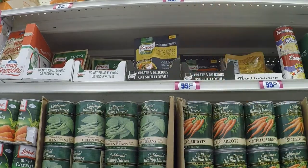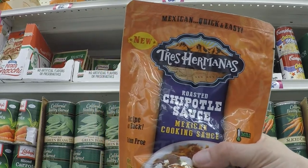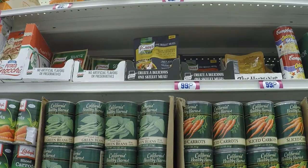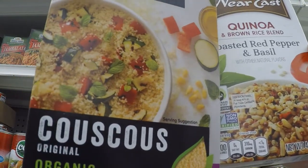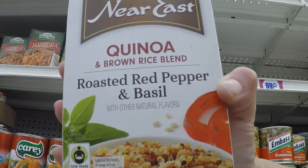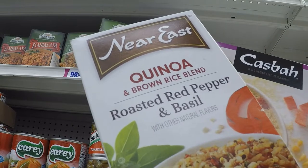We also oftentimes have lots of interesting sauces that look really good, like this chipotle sauce. We've already got a whole bunch, so we'll leave it for you guys. Oftentimes we find a lot of really neat side dishes. This one's couscous — if you've never had it, it's got a very nice light flavor and I love the texture. They've also got quinoa and brown rice blend with roasted red pepper and basil. Sometimes these things are frickin' bomb.